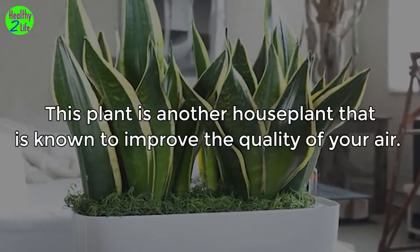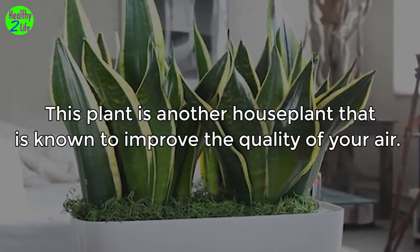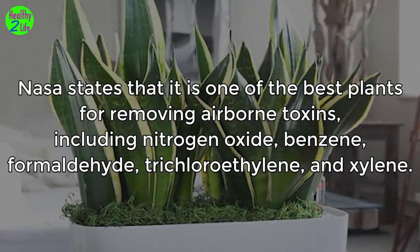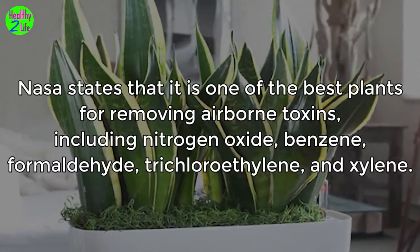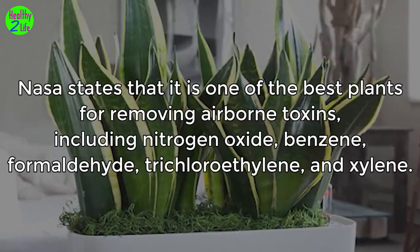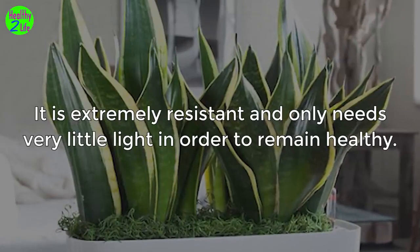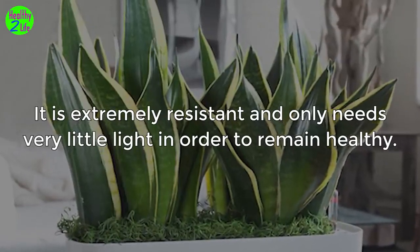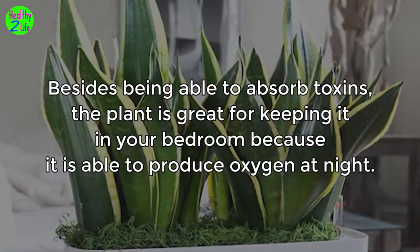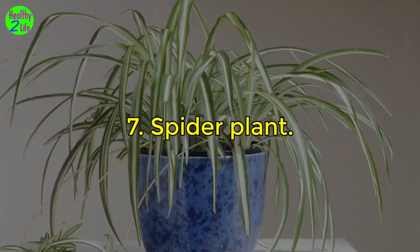6. Snake plant. This plant is another house plant known to improve the quality of your air. NASA states that it is one of the best plants for removing airborne toxins, including nitrogen oxide, benzene, formaldehyde, trichloroethylene, and xylene. It is extremely resistant and only needs very little light to remain healthy. Besides absorbing toxins, the plant is great for keeping in your bedroom because it is able to produce oxygen at night.